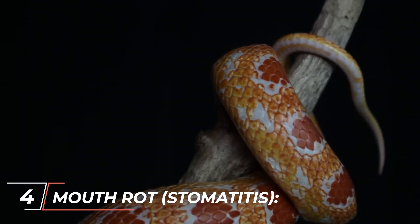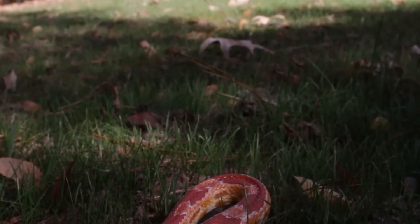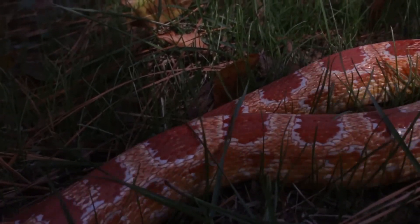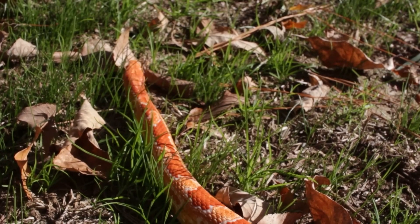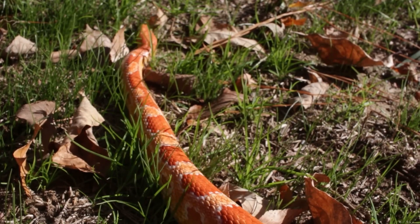4. Mouth rot, also known as stomatitis, is an infection of the oral cavity that can occur in corn snakes. It is often caused by poor husbandry, dental problems, or bacterial or fungal infections. Symptoms of mouth rot may include redness, swelling, and the presence of yellowish discharge or cheesy plaques in the mouth.